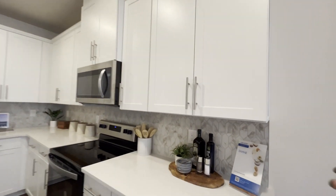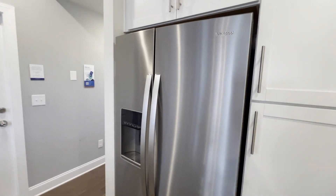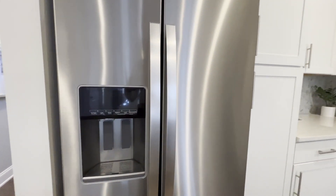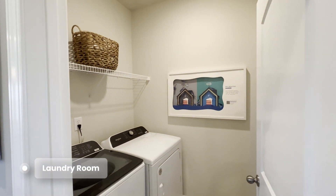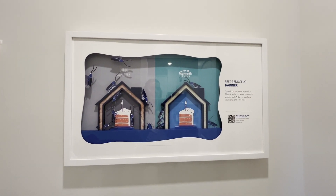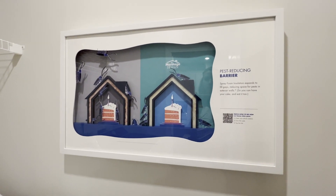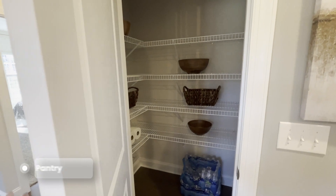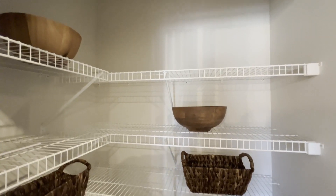Let's see if these are soft-close cabinets because it's one of my personal favorite features in a home. Nope — might be an upgrade option; we'll ask Rachel. Stainless steel appliances — we'll see if that's a normal inclusion. Washer and dryer are here. One of my favorite things about Meritage Homes products is their spray foam insulation, which reduces space for pests. I don't normally show closets, but look at this pantry — so much space.